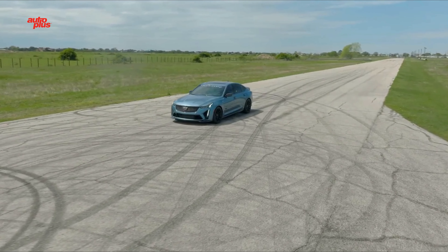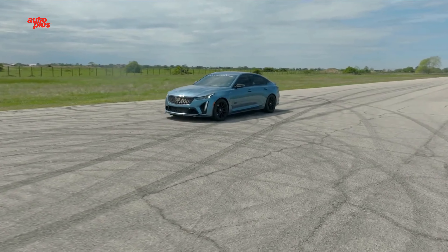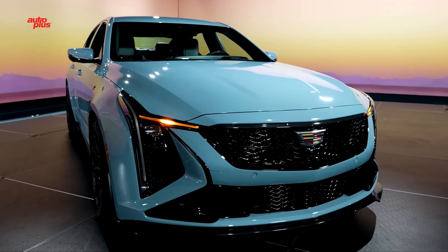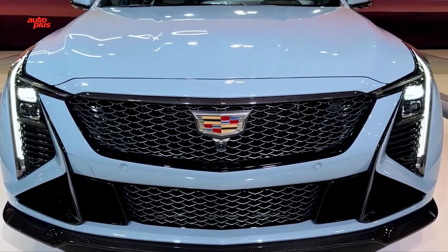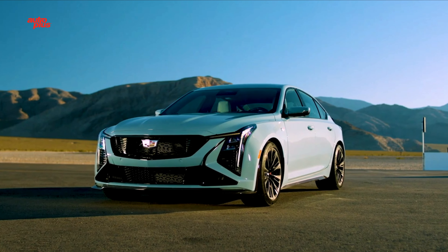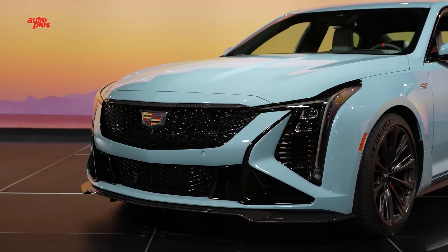The Cadillac CT5V Blackwing has been one of the most thrilling sports sedans on the market since it arrived for the 2022 model year, combining a powerful supercharged V8 with a manual gearbox and rear-wheel drive. For the 2025 model year, Caddy's hottest sedan receives updates to its design and technology.